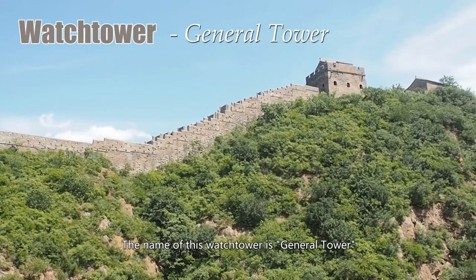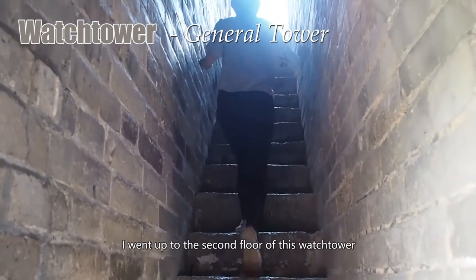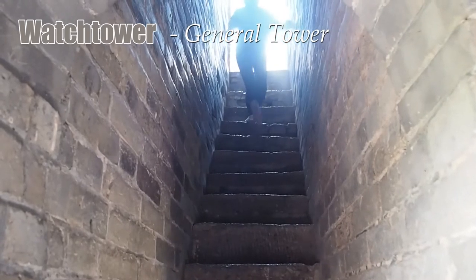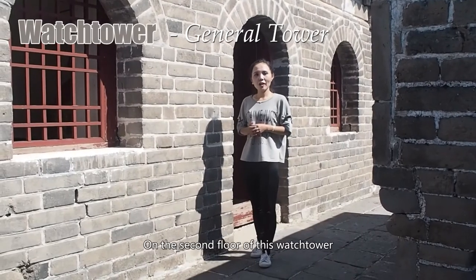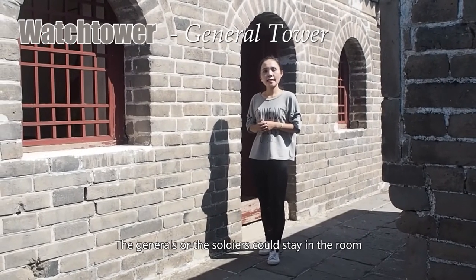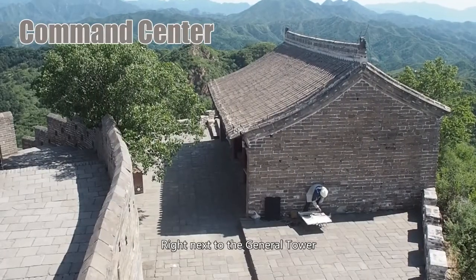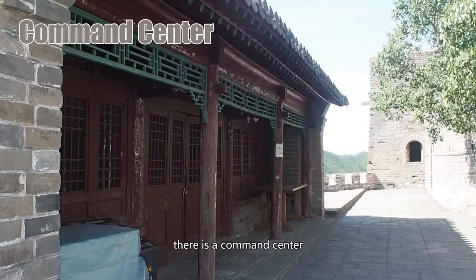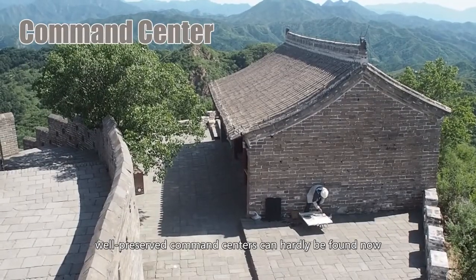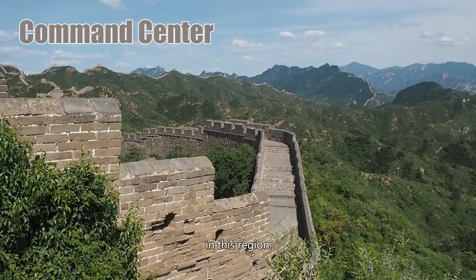The name of this watchtower is General Tower. I went up to the second floor, where there is a small room where generals or soldiers could stay to watch for the Mongols. Right next to the General Tower, there is a command center. Well-preserved command centers can hardly be found now, and this one is believed to be the highest level command center in this region.